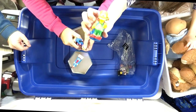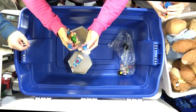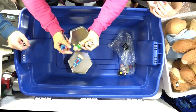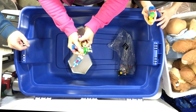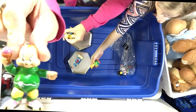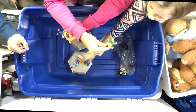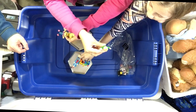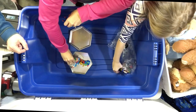Bart Simpson — do you have a date on the bottom? 1990. Well, 1990 — that's not that old. It's about as old as the show; 1989 is when they started. You know who that is? Alvin, Simon, Theodore — the Chipmunks.